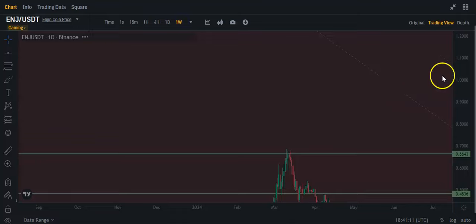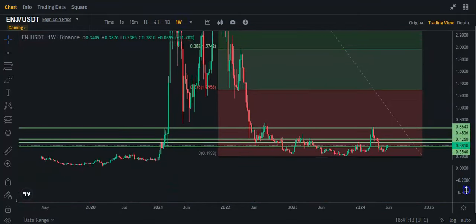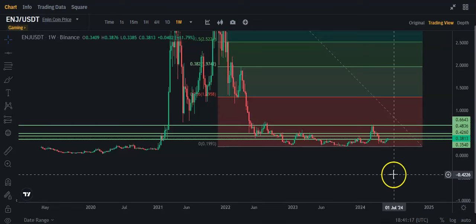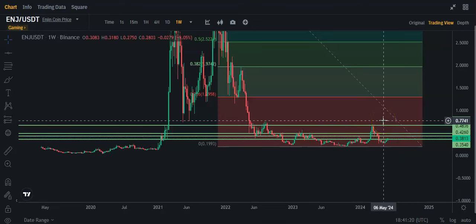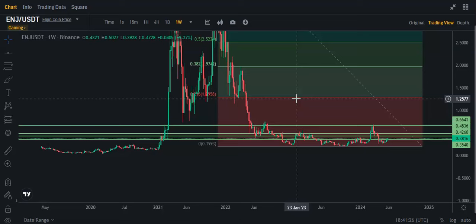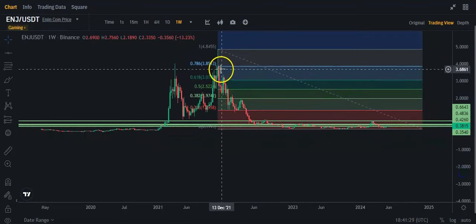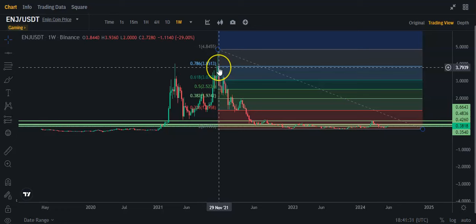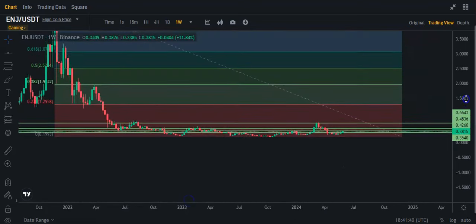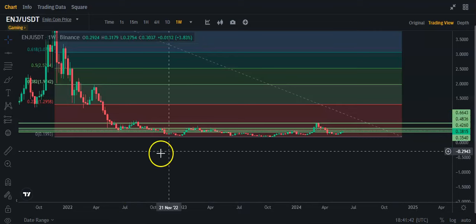Let me zoom out to the weekly chart to see if I can see anything more significant. Basically, if we get up past 66 cents, I think it's going to get a little bit easier and quicker. The all-time high for Engine was around $4.84. But there's not a lot of volume up here at these heights.